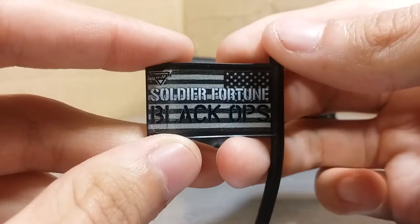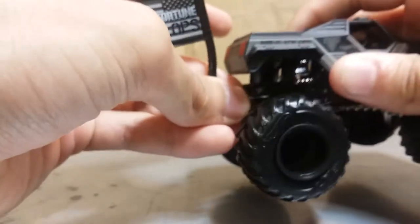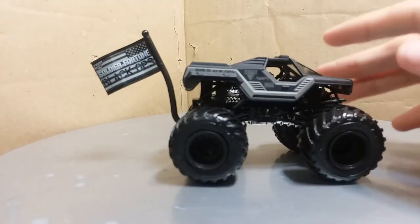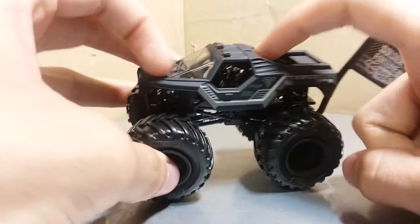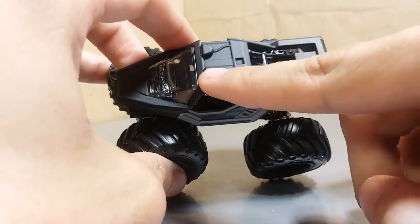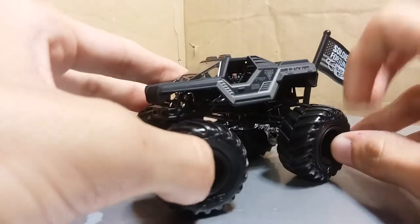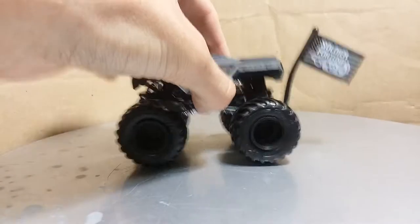With the Hot Wheels logo and the dog tag on the other side. Soldier Fortune Black Ops with the Monster Jam logo — it's got the black ops logo on both sides, but this one has the dog tags and this one doesn't. The flag plugs right on the back of the truck, and that completes the look. It actually looks really nice. It's nice to have this truck without the gun, even though it had it last year. It's got the molding for the wires up to the lights on top and you can see the indent for the gun. So there's Soldier Fortune Black Ops.